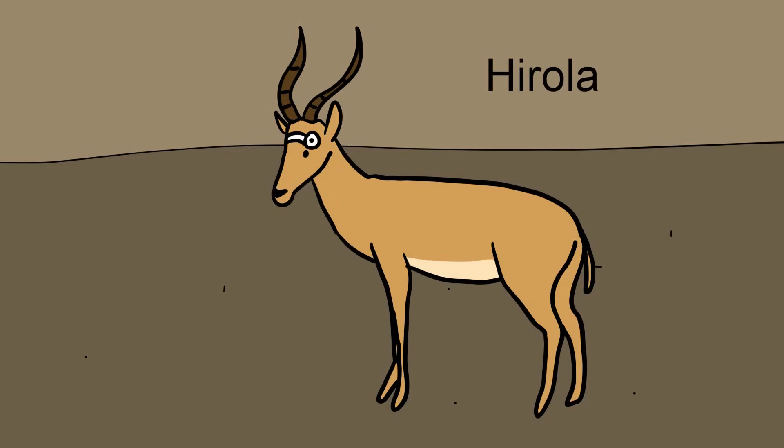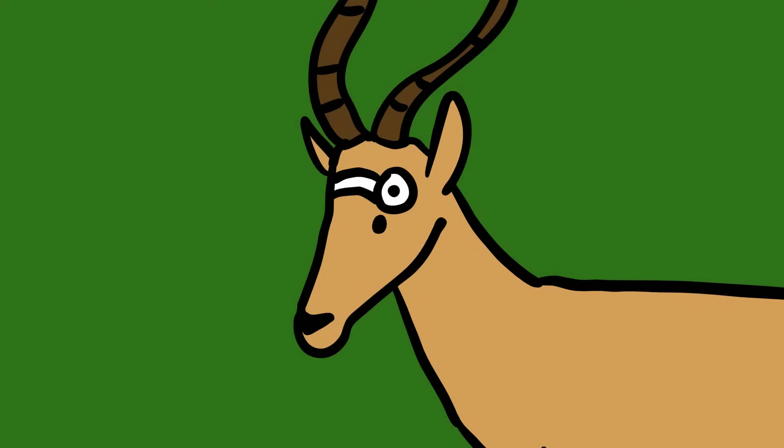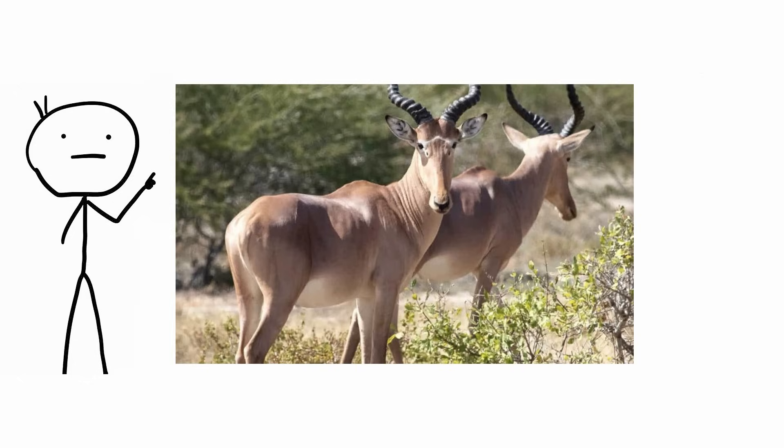The name Hirola comes from the Somali 'araula', which refers to the color of the animal's coat. It's also known as the four-eyed antelope thanks to its dark sub-orbital glands. The Hirola has a long, mournful face, tan hide, and great black spiraled horns, and is almost exclusively found along the Kenya-Somali border.